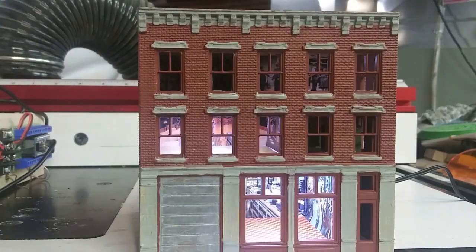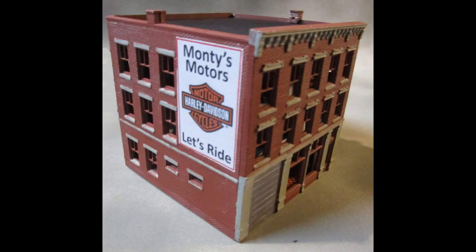This is one of my favorite structures on my model railroad, the Baden, Vogt, and Dismet. Monty's Motors is based on the B. Moore catalog showroom kit from Woodland Scenics.